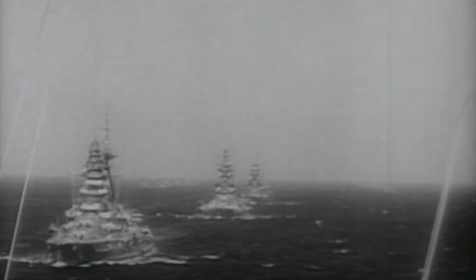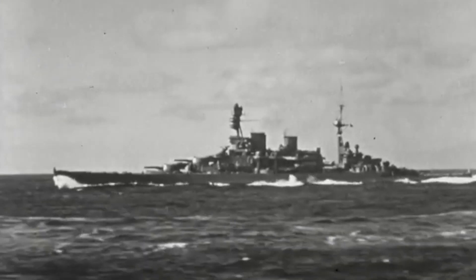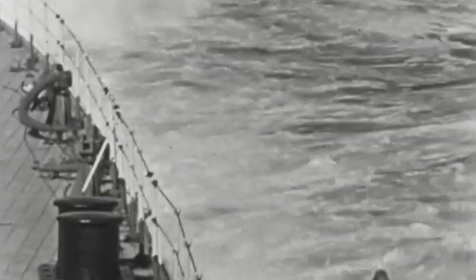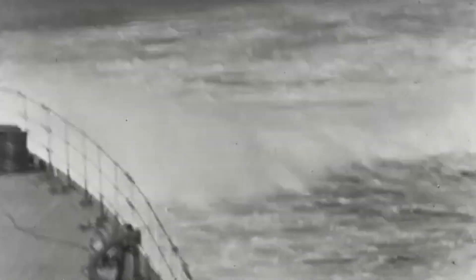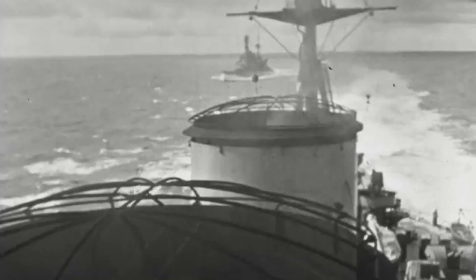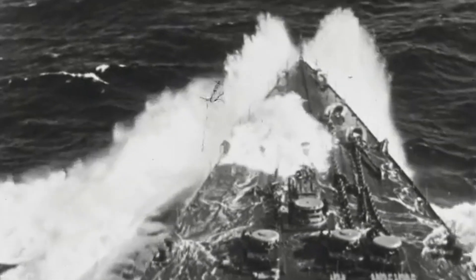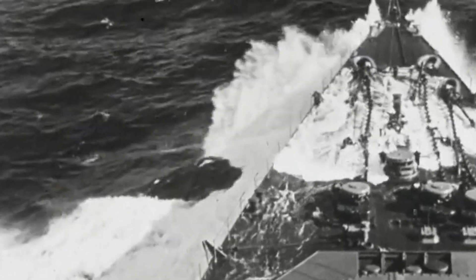USS Marblehead was at Tarakan, Dutch Borneo, when Japan attacked Pearl Harbor on December 7, 1941. It is said that the crew saw a flying fish through one of Marblehead's open portholes — an omen for disaster. Marblehead would then join ships from the British and Dutch Royal Navies for sorties against Japanese shipping. The task force comprised USS Marblehead, heavy cruiser Houston, two Dutch cruisers, and seven destroyers. On February 3, 1942, they all set sail for the Makassar Straits.